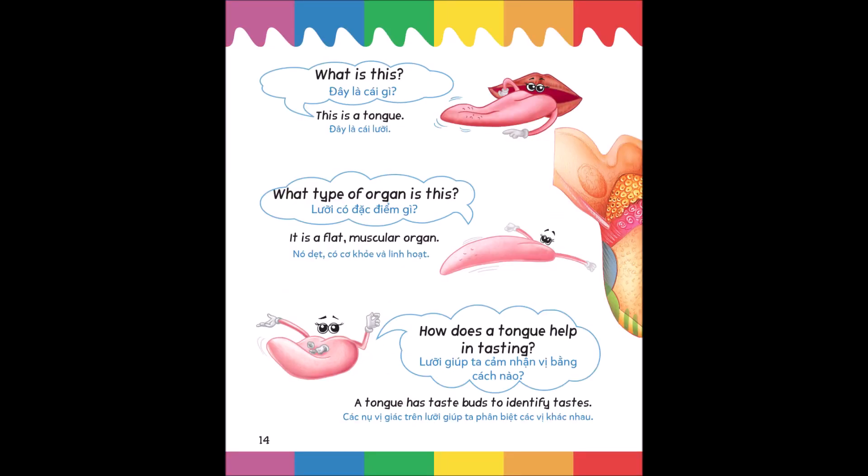What is this? This is a tongue. What type of organ is this? It is a flat, muscular organ. How does a tongue help in tasting? A tongue has taste buds to identify tastes.